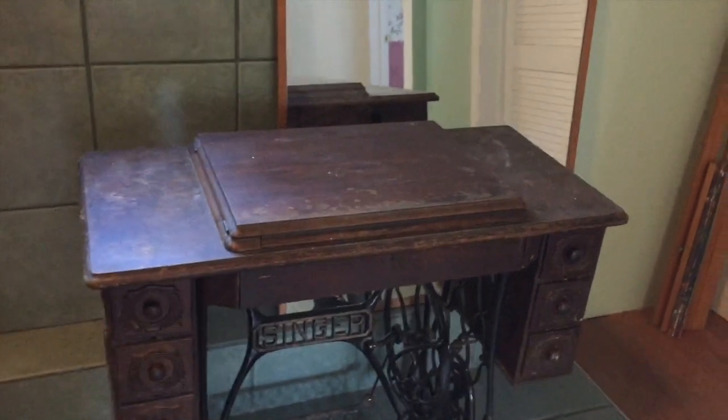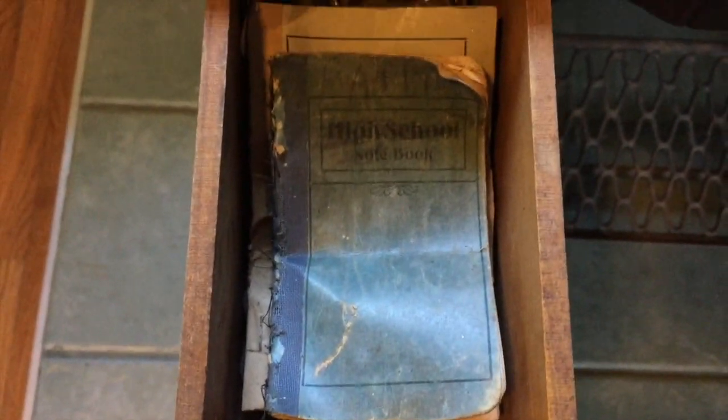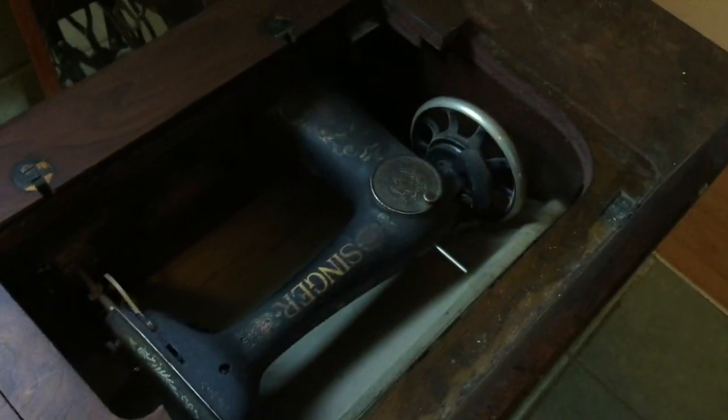This last thing is obviously not a building material — this is a vintage Singer treadle sewing machine. It's a beautiful piece; I got this for $95 and it still has the manual in there. It even has somebody's high school notebook from their sewing class. The way this works is the top flap opens up and there is a piece here that folds up so the machine comes out like this.